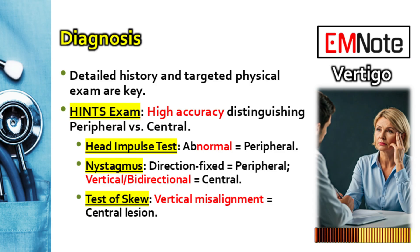Let's break HINTS down. For the head impulse test, what findings suggest it's not a stroke but more likely peripheral, like vestibular neuritis? You're looking for an abnormal head impulse test. You rapidly turn the patient's head while they fixate on your nose. If their eyes get dragged off target and then they have to make a quick corrective saccade back, that means the vestibulo-ocular reflex isn't working properly — an abnormal test like that points towards peripheral involvement.